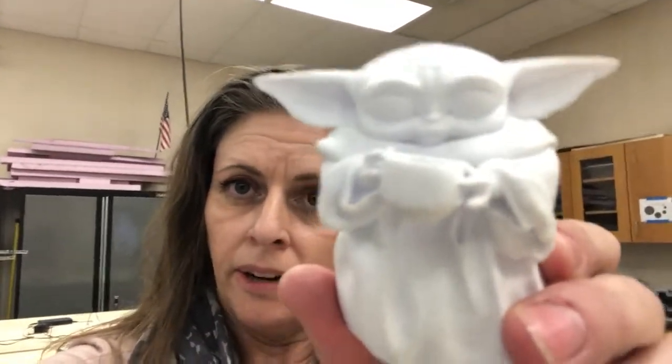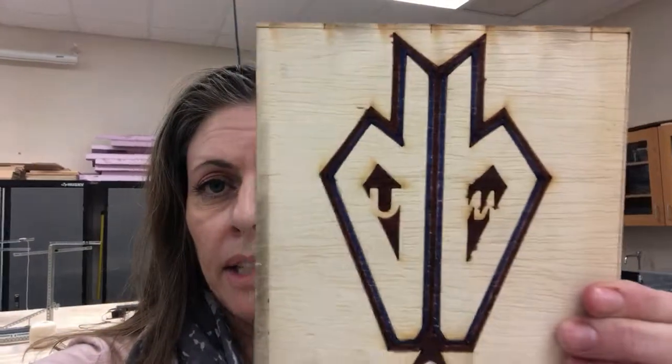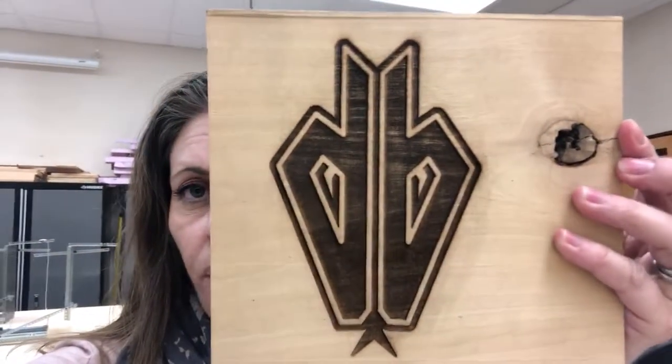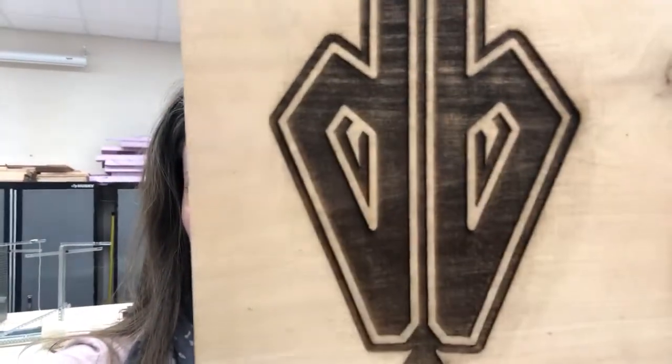Or perhaps a figurine of their favorite character like Grogu, better known as Baby Yoda. They will also take a look at the laser cutter. Like I said, it's kind of like scissors, but it also does lots of engraving. Here's one of our new emblems with the Union Mine Snake, and here's a different one where it's been burned in a little bit more. Lots of fun there for those kids.